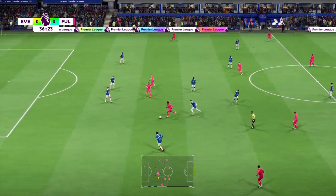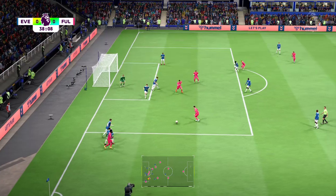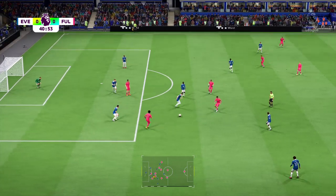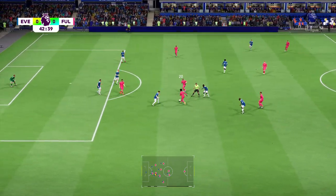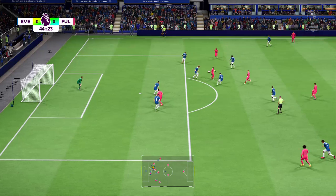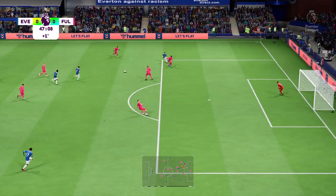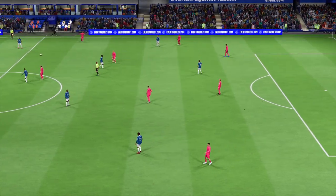Willian, having a look now for the best option. Robinson, and that has stopped any potential danger. Good patient build-up, but not quite the end product. Moving forward well, and that's where it ends. They're being afforded too much space here. Calvert-Lewin. And that's going to be it for the first half here at Goodison Park.